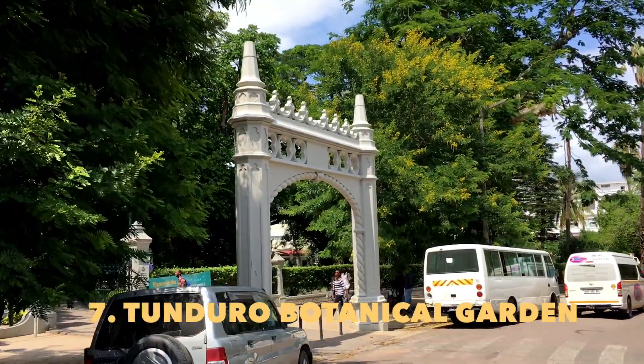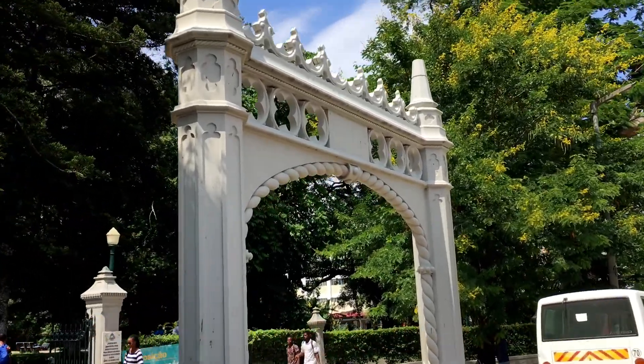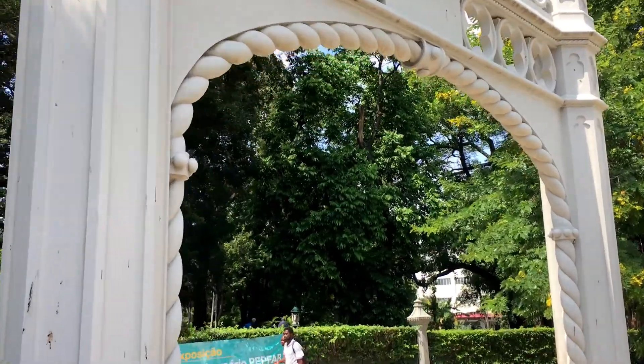The Tunduru Gardens public park in downtown Maputo was designed back in 1885 by a British gardener named Thomas Honey.